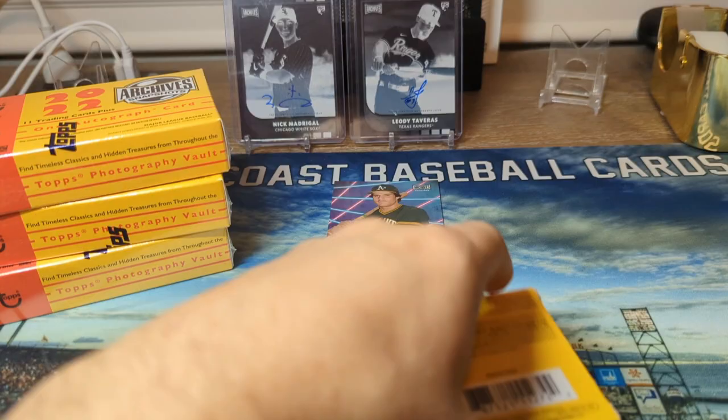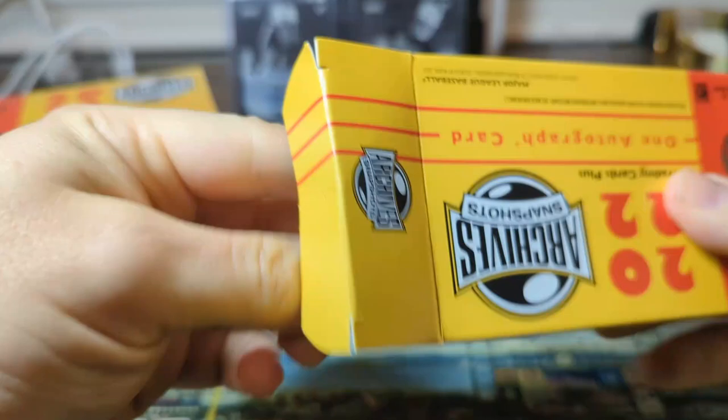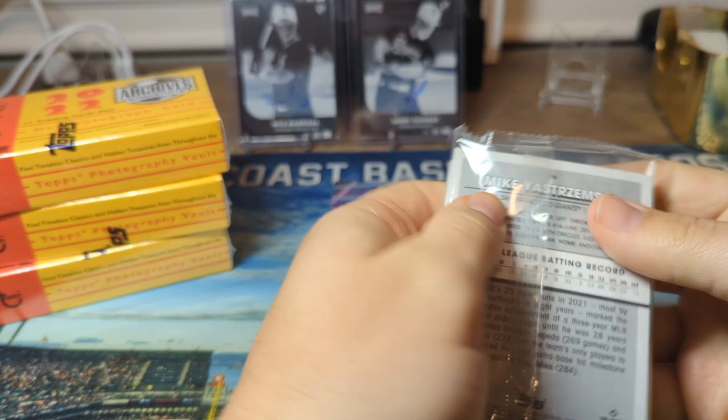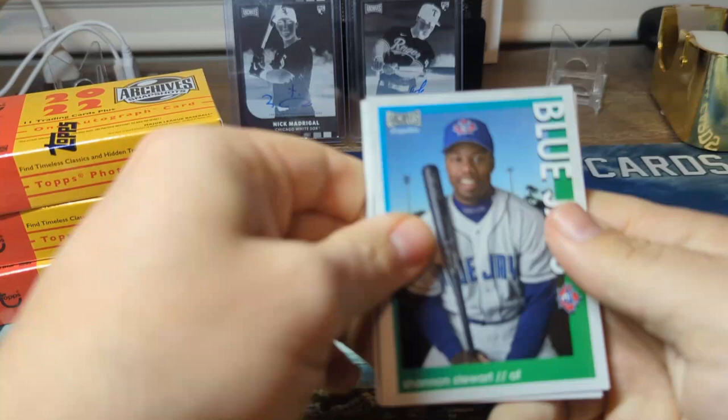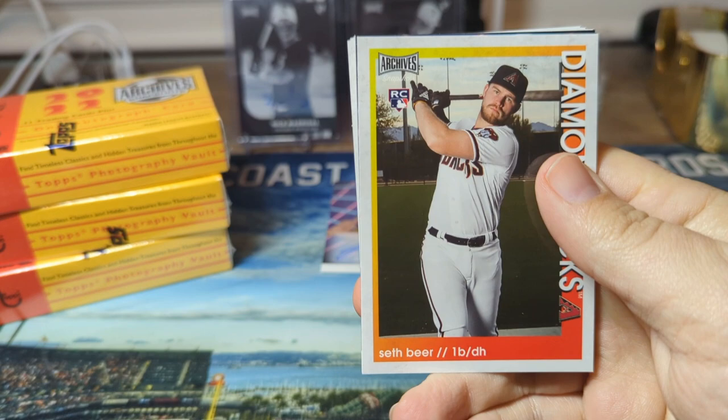I think anyone who opens cards has probably pulled his autograph more than once. I think this is my third time in the last couple years pulling his autograph - can't complain. He's a very interesting guy on Twitter. If you guys have Twitter and don't follow him, you should for the entertainment. That was the third card in the pack.